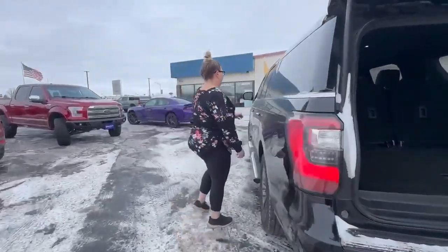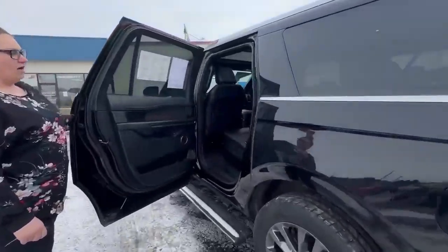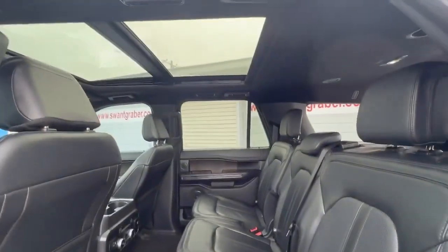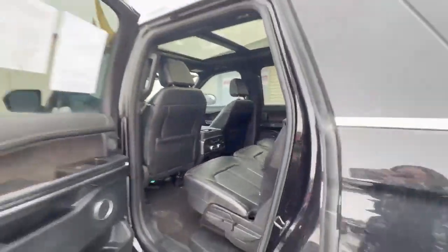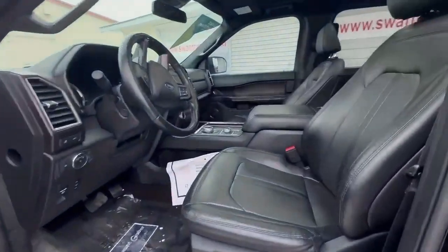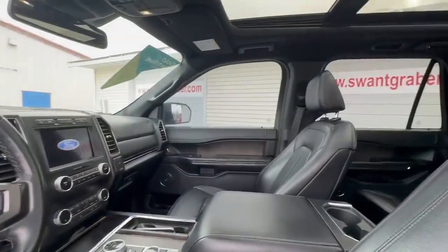If you look here in the second row, we have powered seats and these ones back here are also heated. If we look here in the front row, we have heated seats and also a heated steering wheel.